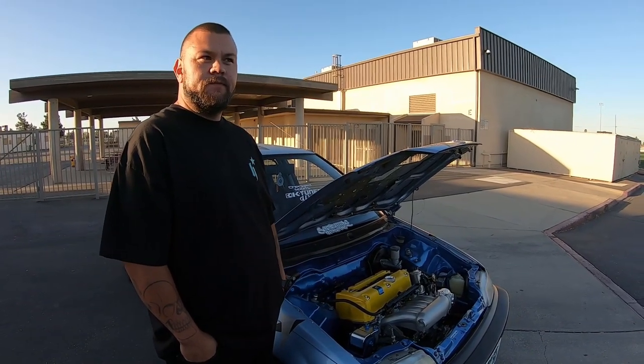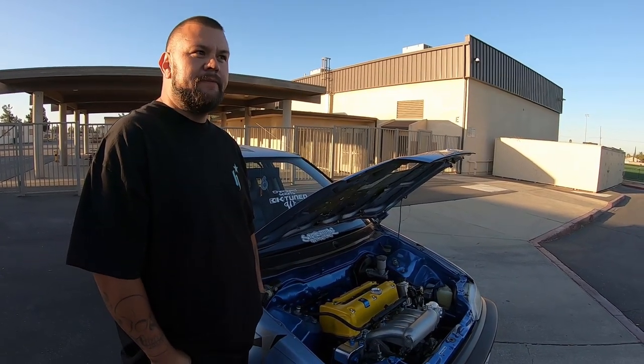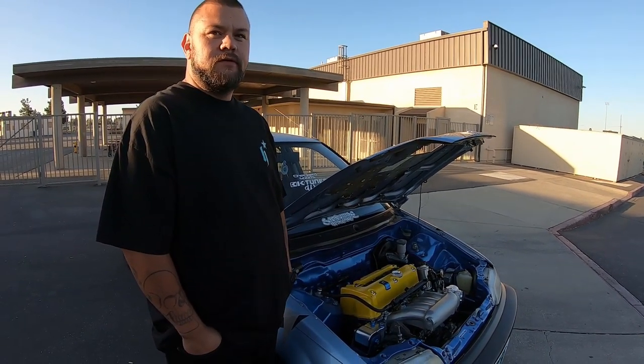How long have you had the car and where did you pick it up? I've had the car for about two and a half to three years already. I picked it up in Palm Springs from the original owner.